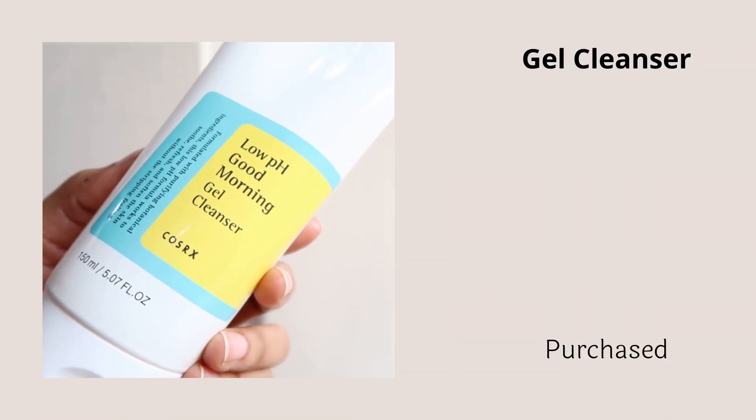After the balm cleanser, it's important to follow up with a water-based cleanser — a gel or foaming cleanser. The cleanser I highly recommend for acne-prone skin is the COSRX Low pH Good Morning Gel Cleanser. I have three tubes of it, all almost empty, and my sister uses it too so we go through them really fast. If you have acne-prone skin and need something gentle but very effective, check this out — it contains betaine salicylate, a derivative of salicylic acid that cleans out pores and controls acne in a much gentler way.